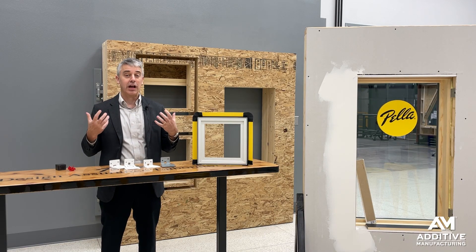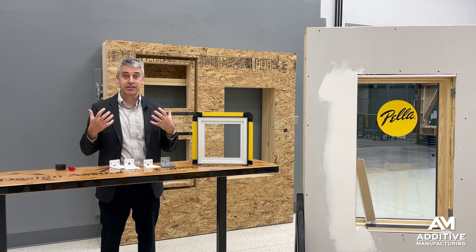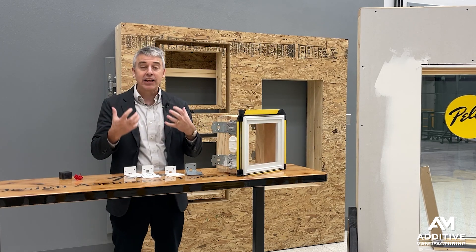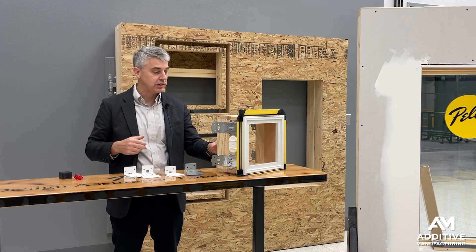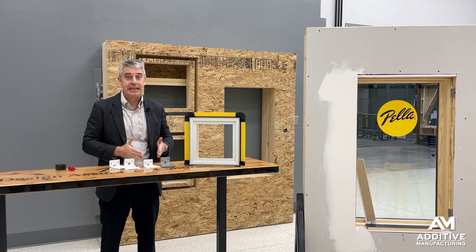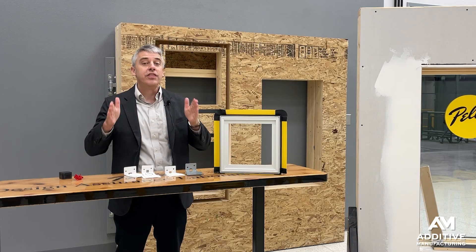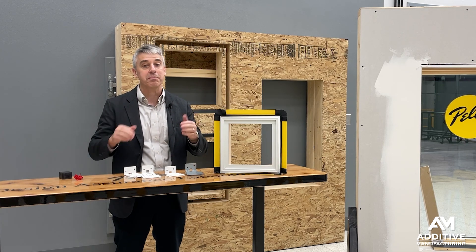Why is product development through 3D printing so important for Pella? A couple of reasons. One, it allows for rapid iteration and lots of iterations — get the design just right so that a bracket like this works exactly as it should, functionally and in terms of feel in field operation. But also, product development is risky. It's very important to get the product to market before another company can introduce a similar idea. The speed of product development relying on 3D printing helps to mitigate that risk.